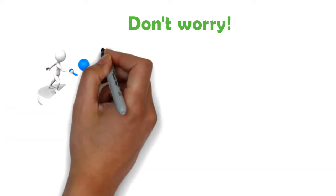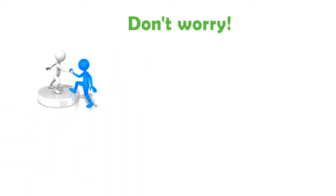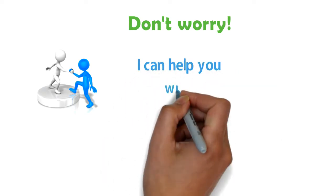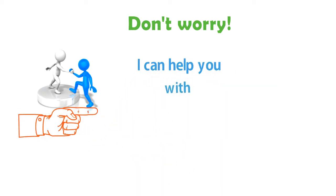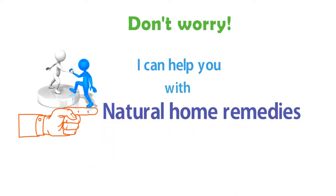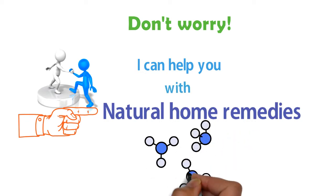Don't worry if you have this problem — today I'm going to tell you three home remedies that are scientifically proven and also personally tested by me to solve my acid reflux. I will also tell you how to use them for the best results.